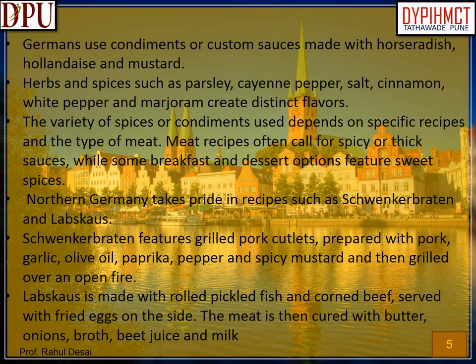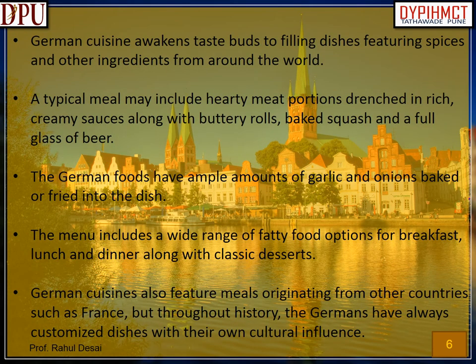Germans use condiments or custom sauces made with horseradish, hollandaise and mustard. Herbs and spices such as parsley, cayenne pepper, salt, cinnamon, white pepper and marjoram create distinct flavors. The variety of spices or condiments used depends on specific recipes and the type of meat. Meat recipes often call for spicy or thick sauces, while some breakfast and dessert options feature sweet spices. Northern Germany takes pride in recipes such as Schwenkerbraten and Lapskows. Schwenkerbraten features grilled pork cutlets prepared with pork, garlic, olive oil, paprika, pepper and spicy mustard, then grilled over an open fire.